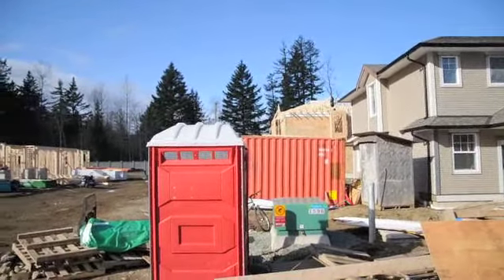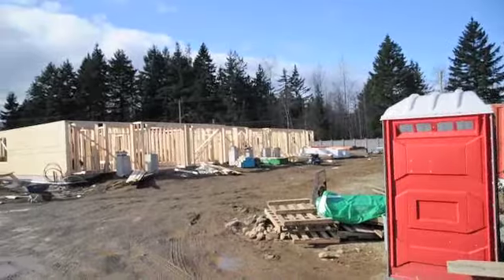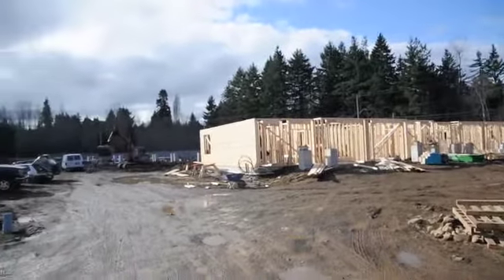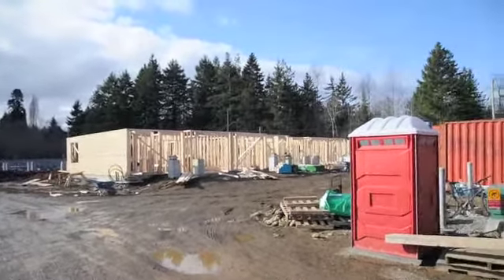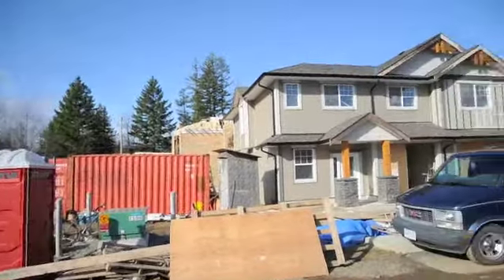So there you have it. Things are moving along. The next phase, as I say, will be on the market in the next few days, and if you have interest in buying one of these exciting new townhomes, give Dave, Leah, or Christine a call at REMAX Dave Proctor Realty in Comox at 250-339-2021.